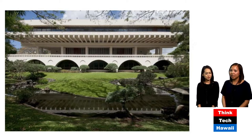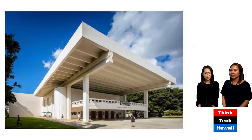Kennedy Theater is across the road from the East-West Center, also designed by I.M. Pei, using the same type of architectural details.